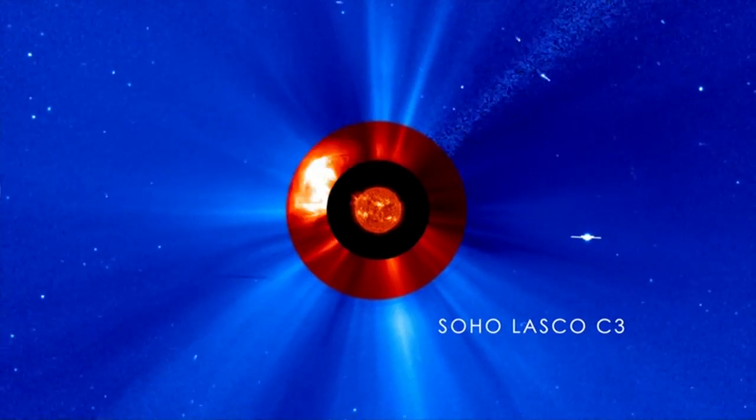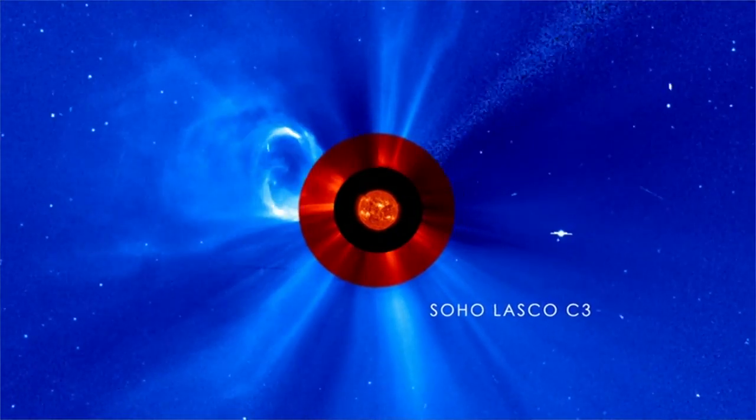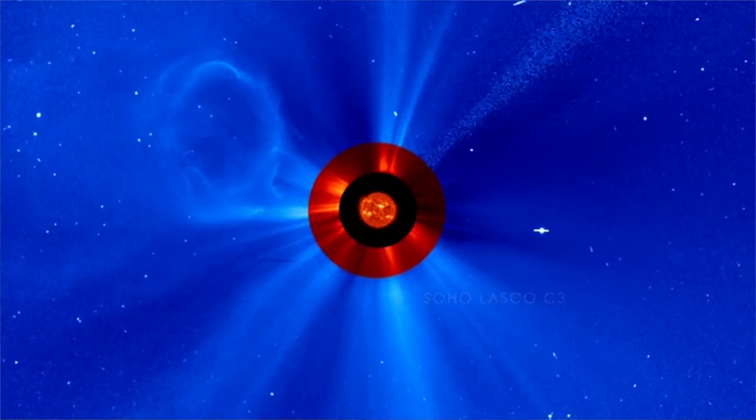The solar wind is a high-velocity stream of ionized gas called plasma that is emanated in all directions from the Sun. The main process I'm interested in within the solar wind is turbulence.